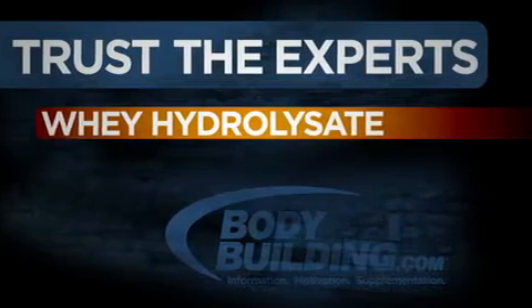Most of you know that whey protein is the way to go for building muscle, but what exactly is whey hydrolysate? Hi, I'm Dr. Chris Lockwood, owner and CEO of AP Nutrition, here to provide you the science-based intel about supplements you're most interested in. Today's lesson concerns whey hydrolysate, a hot topic in the muscle building world.